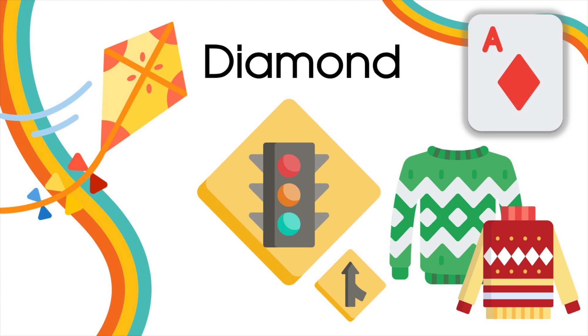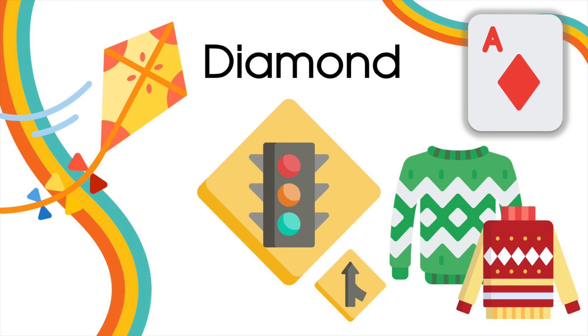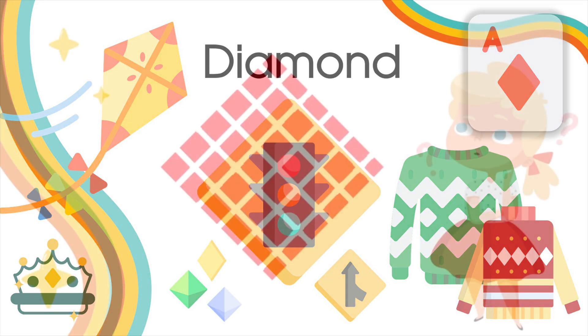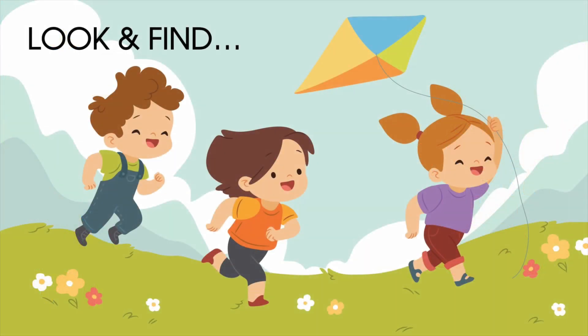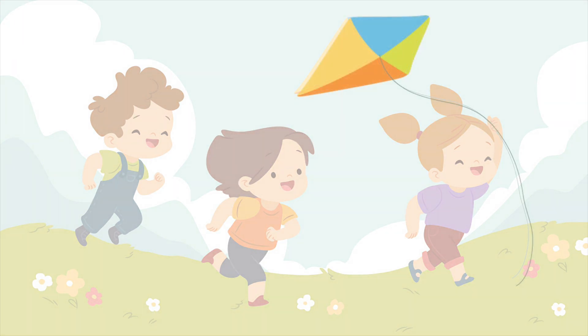Some Christmas sweaters have many diamonds in their prints. Playing cards. And in a king's crown, we can find many diamonds. Now let's play! Take a look and find! Do you see any diamond-shaped object in this image? Easy! The kite!